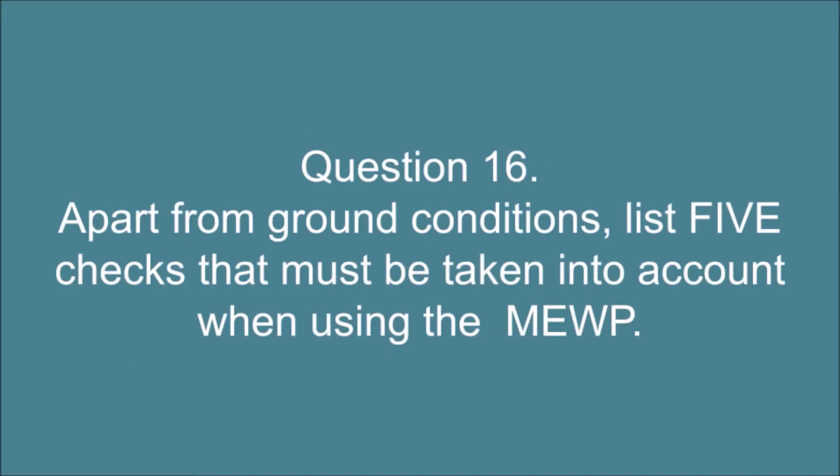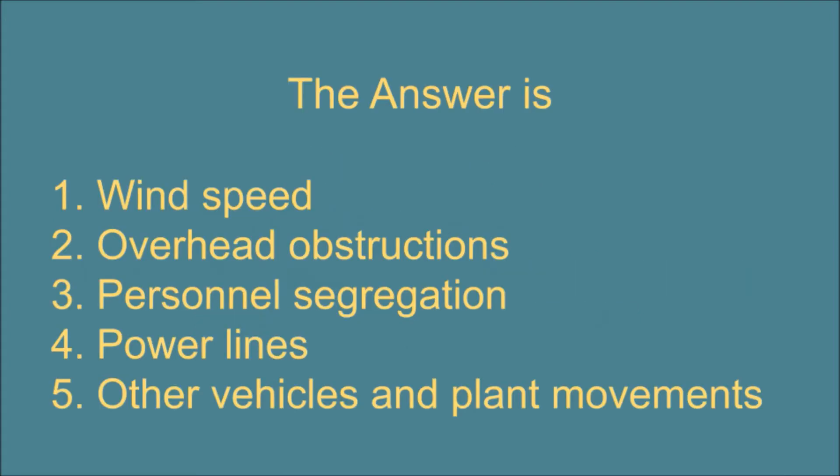Question 16. Apart from ground conditions, list five checks that must be taken into account when using the MEWP. The answer is: 1. Wind speed. 2. Overhead obstructions. 3. Personnel segregation. 4. Power lines. 5. Other vehicles and plant movements.